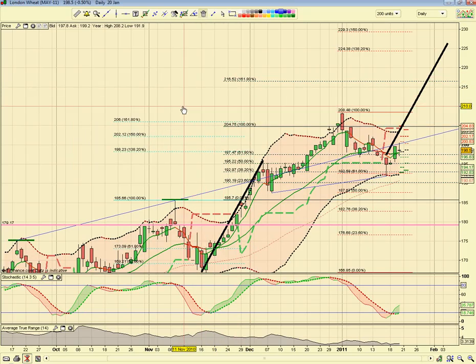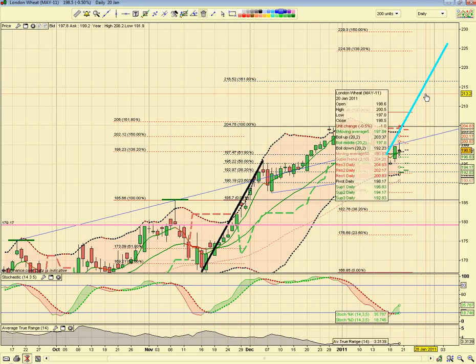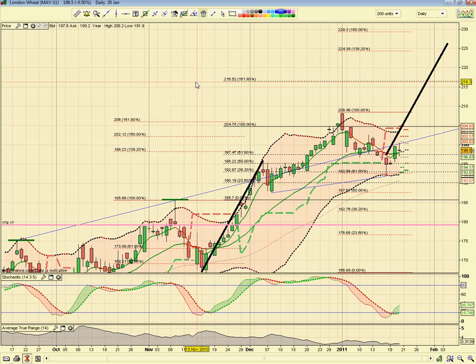Good morning, David here with his weekly week look, 21st January, Friday, 10 past 9 in the morning, pre-open. As usual we're looking at the UK May futures — that's the current year, 2011 — and we're using the bar chart. This is pre-open obviously, so we're looking at last night's close.